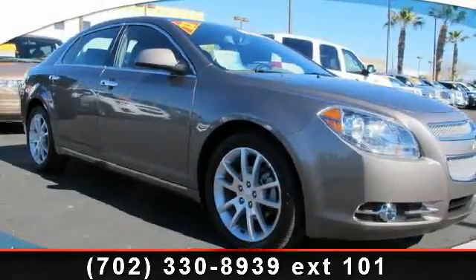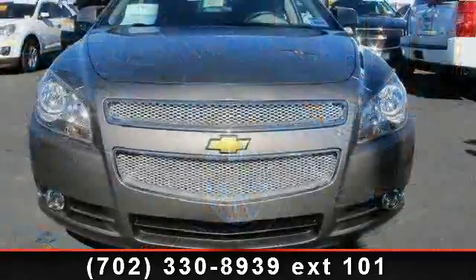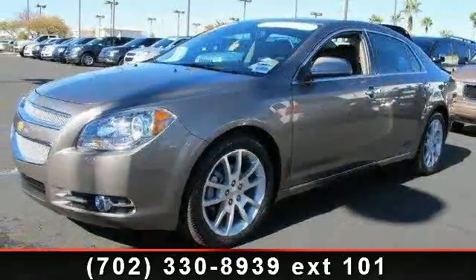Step into the 2012 Chevrolet Malibu. This may be the set of wheels you've been looking for. This vehicle comes with a reliable six-cylinder engine, connected to a smooth shifting automatic transmission.